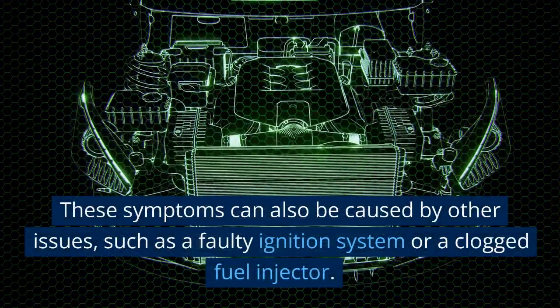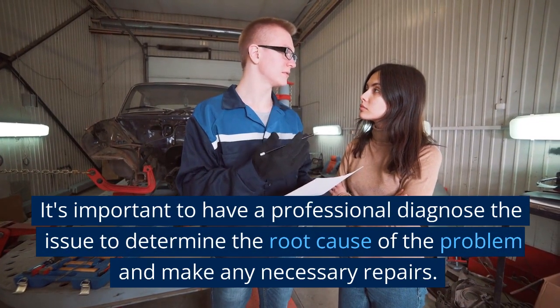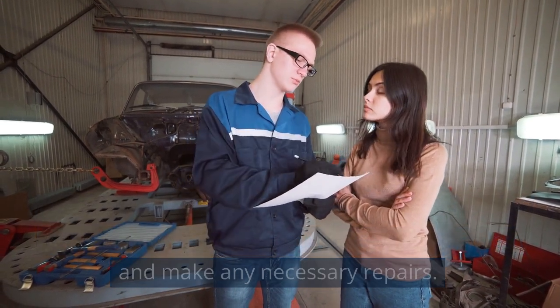These symptoms can also be caused by other issues, such as a faulty ignition system or a clogged fuel injector. It's important to have a professional diagnose the issue to determine the root cause of the problem and make any necessary repairs.